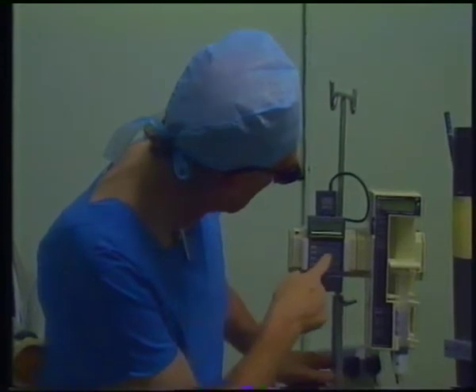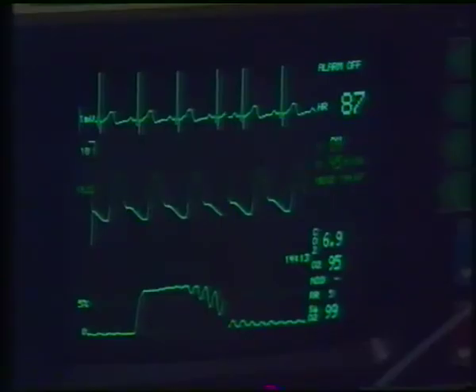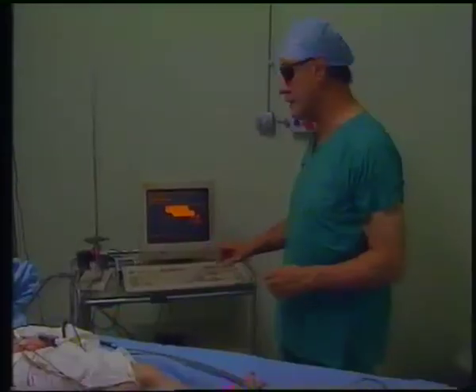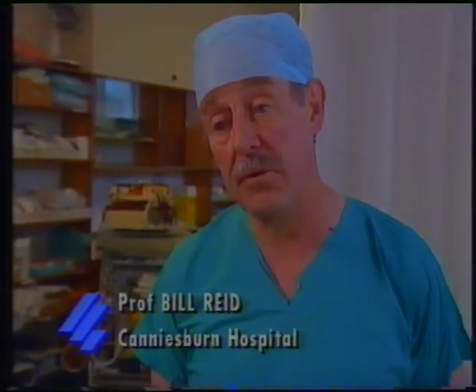Laser surgery is just one area to have improved greatly in Canisburn's 25-year history. It's meant much more effective treatment to remove birthmarks and oral cancers, but there are still greater advances which could be made. The present laser is effective, but it's not 100% so, and we feel that with the new laser, this will improve the results in the treatment of these birthmarks, these port wine stains, and also the same laser should be applicable to help some superficial forms of cancer inside the mouth, and also those with more extensive cancers.